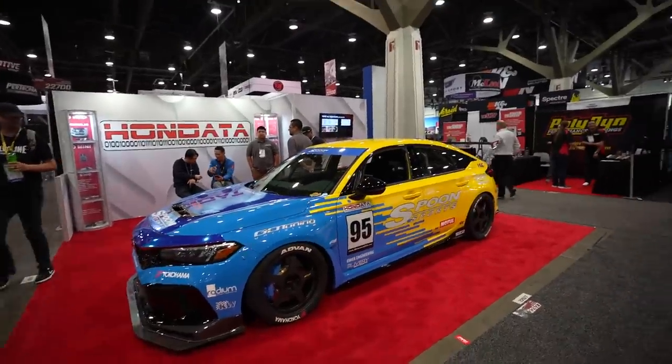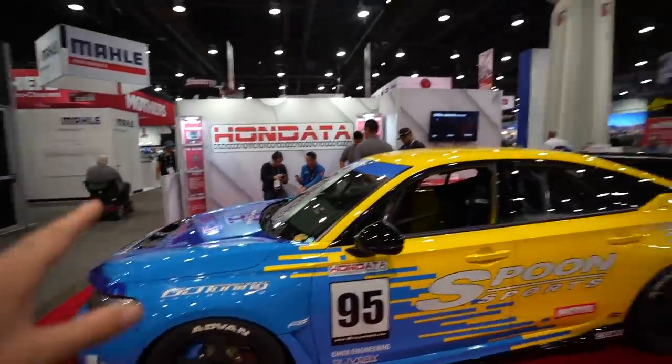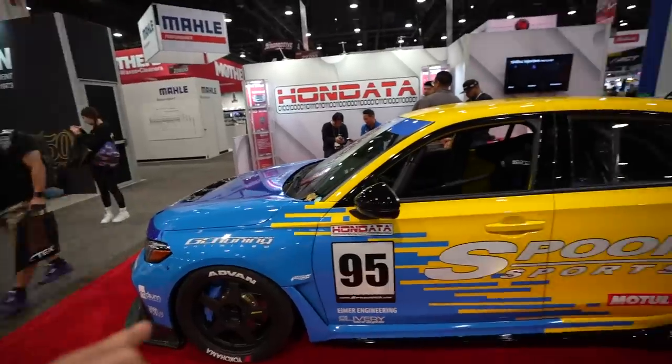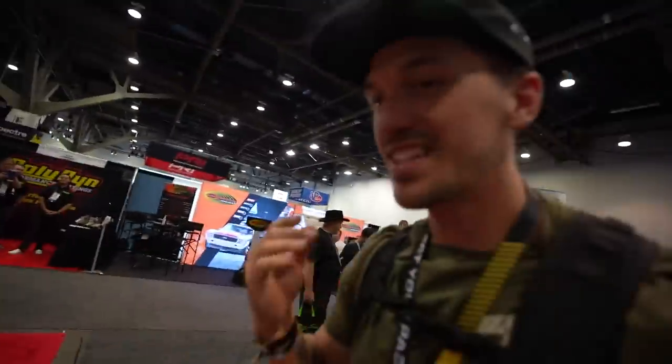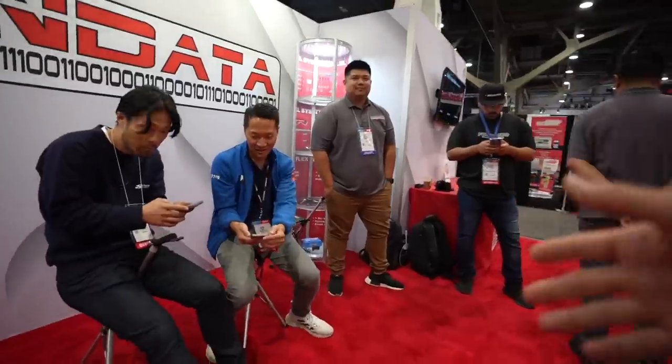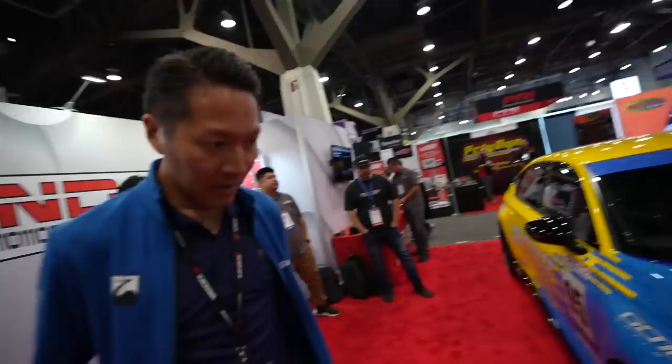Another one I wanted to go into a deeper dive with you guys is the Spoon FL5 - the new Spoon race car for this year and even next year. They are racing this next week at the 25 Hours of Thunder Hill. We even got Jumoto-san all the way from Japan here. You guys remember Aaron - whenever we did my Spoon S2000, this is who helped us here in the US. Now they're focusing on the FL5 and beyond - the car is built in America.